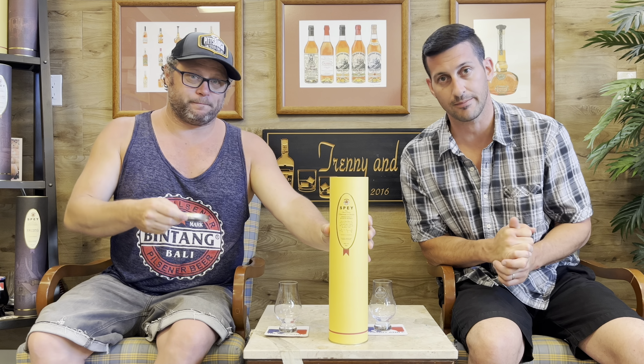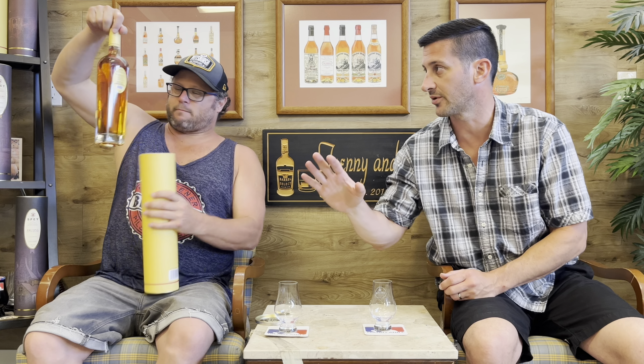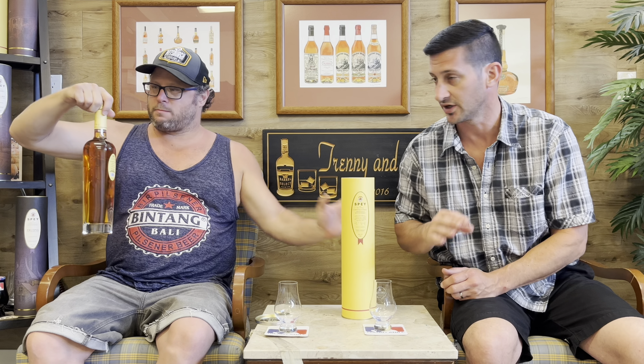Absolutely. Our Dram Club will be getting samples of this. So if you're interested in a whole lineup from the Spey Distillery, check us out at patreon.com slash Trenny and C, and sign up for our Dram Club and you'll be getting samples of this bottle.